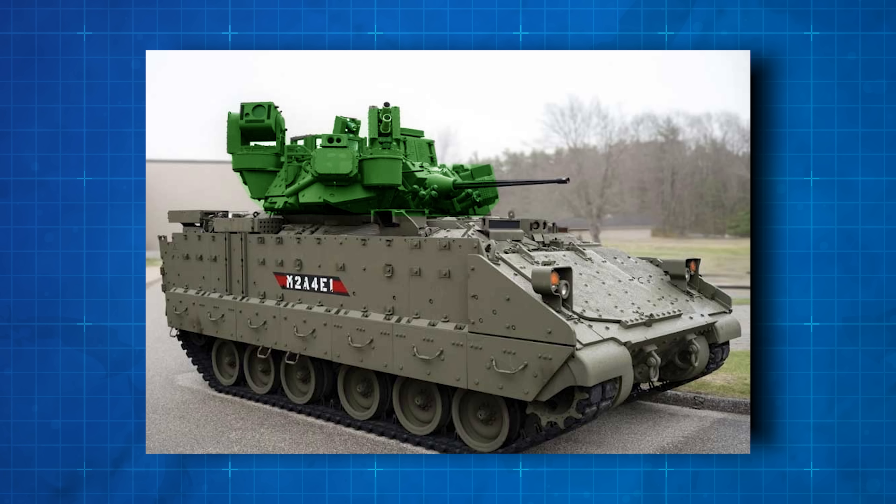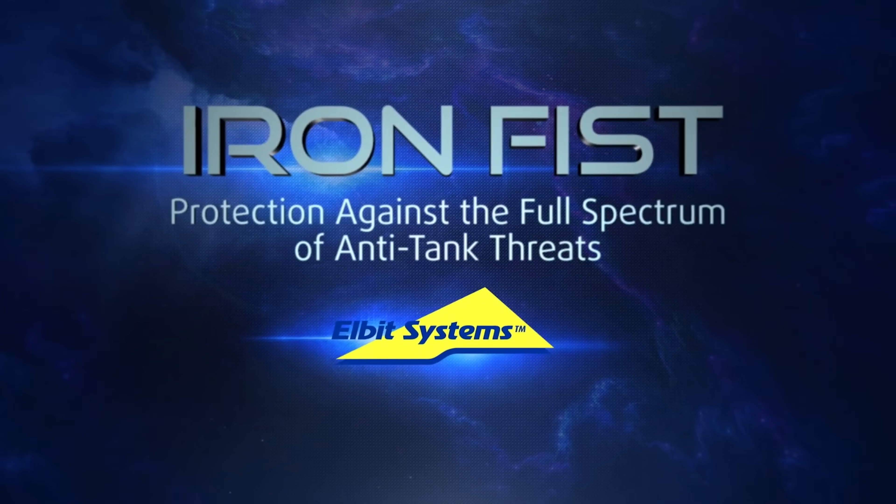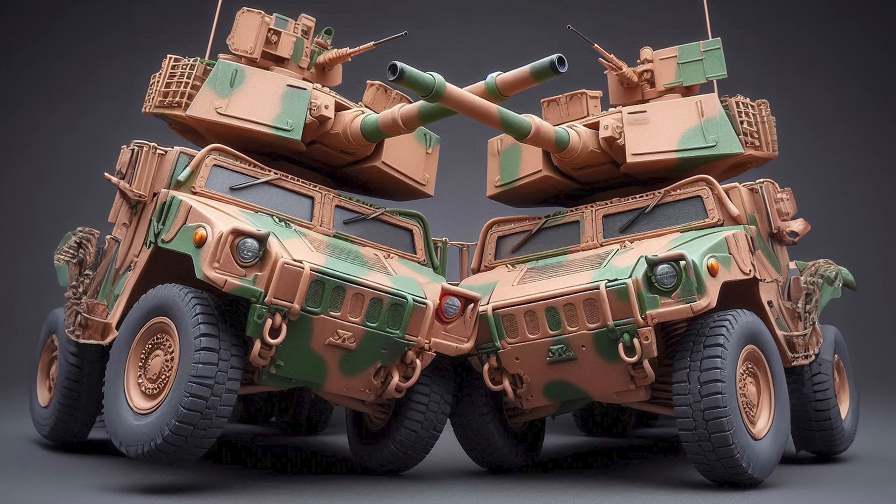Thanks to the new engine, the M2A4E1 sub-variant has finally installed the Iron Fist Active Protection System by Israel's Elbit Systems — that's the system that makes the turret look like the Pentagon used an AI image generator with the prompt 'turret on turret porn.'